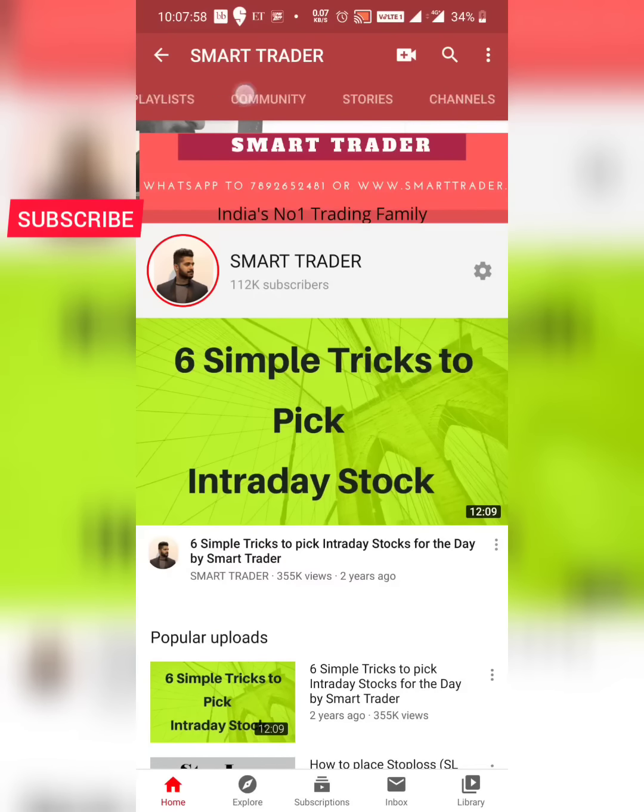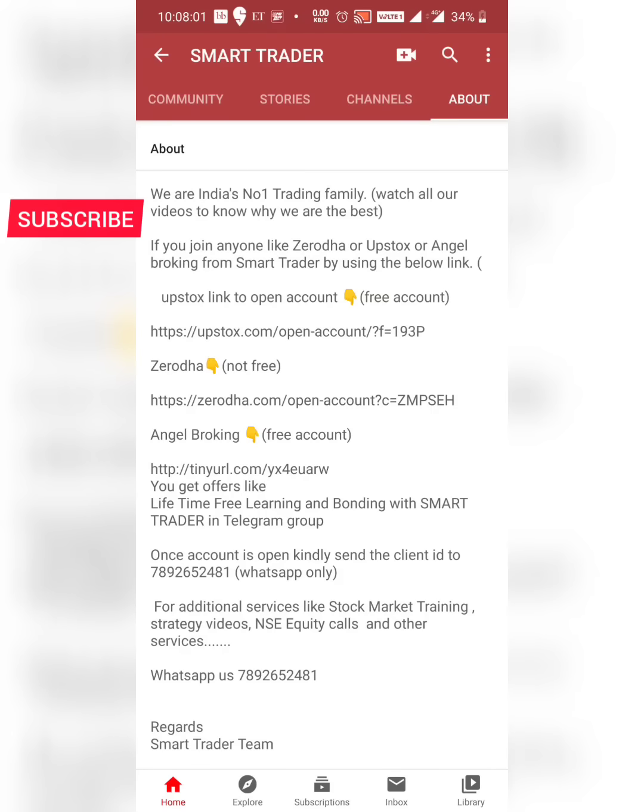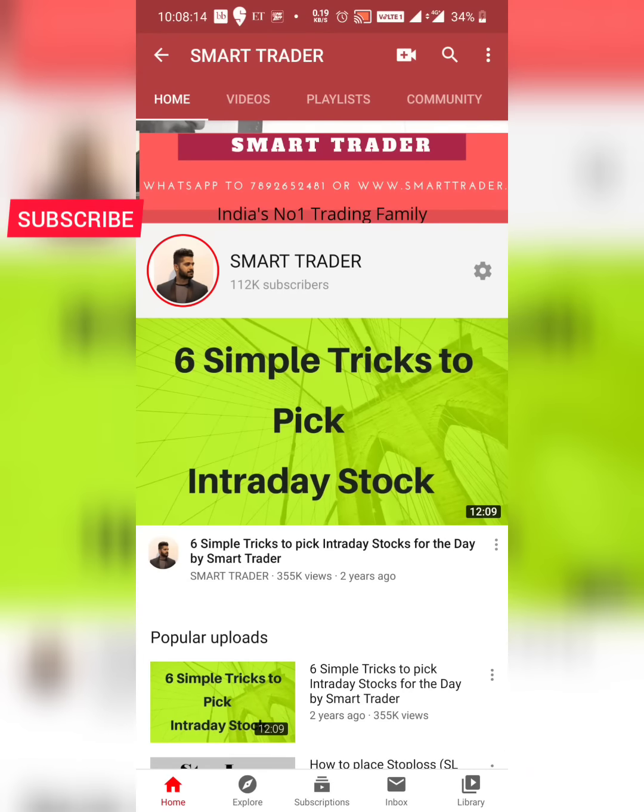For those who want to be part of my secret Telegram channel, you can open your account in Zerodha, Upstox, or Angel Broking — the link is here. Currently only Angel Broking is giving a free account; Zerodha and Upstox are chargeable with a small fee. So you can open your account there in case you don't have one.